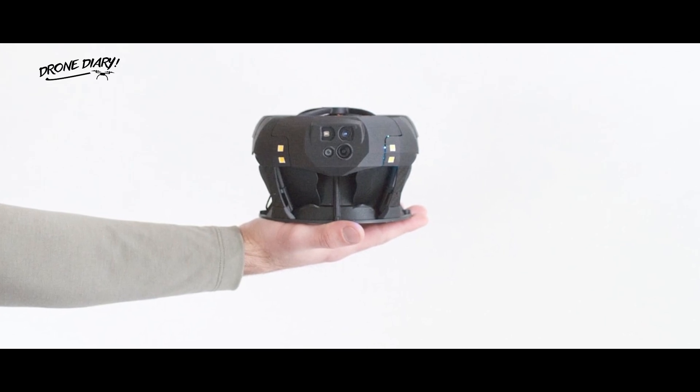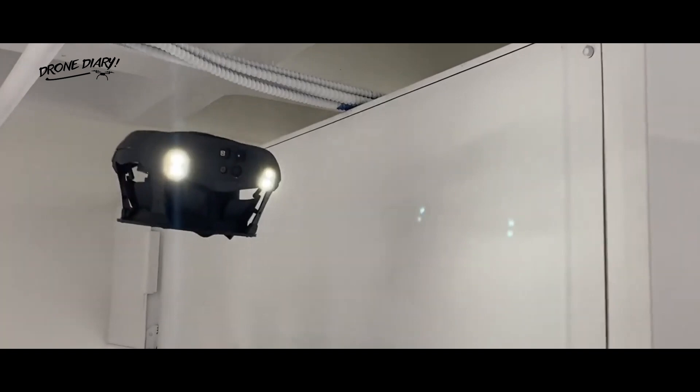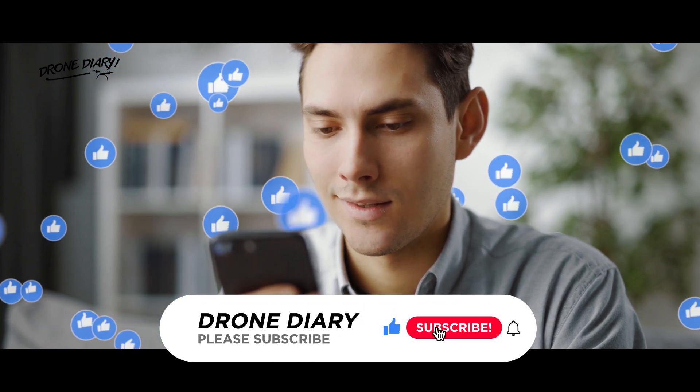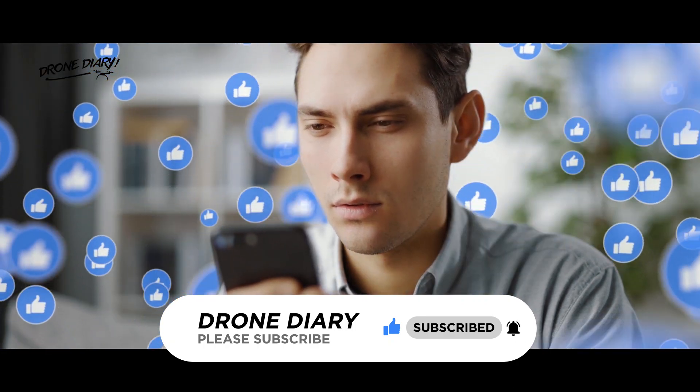One 40-minute charge of its removable lithium battery ought to be suitable for a flight time of 12 minutes. Should you be interested in getting one for yourself, or more likely your business, the Dronut X1 is available now for 9,800 US dollars. If you like the video, please press the like and subscribe button, and let us know your valuable feedback by commenting below.